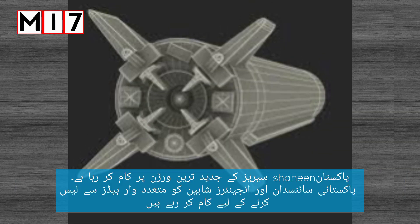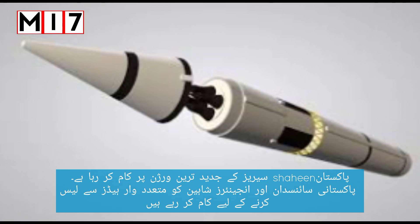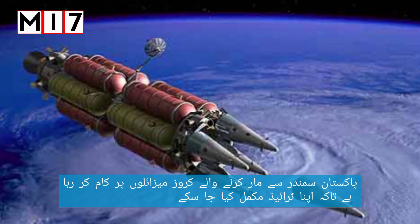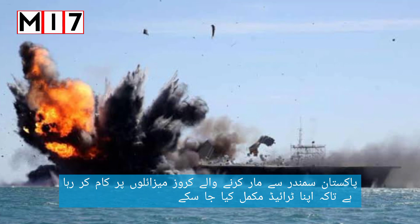Pakistan is working on the latest version of the Shaheen series. Pakistani scientists and engineers are working to equip the Shaheen with multiple warheads, which would make the missiles harder to defend against. Pakistan is also working on sea-launched cruise missiles to complete its own nuclear triad.